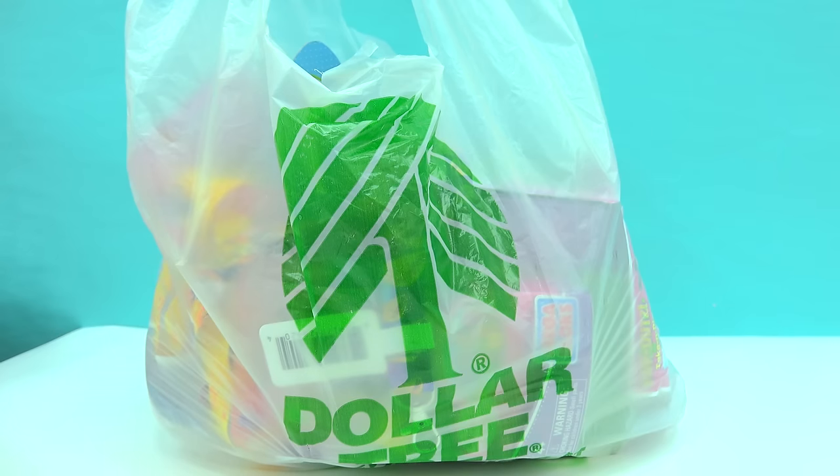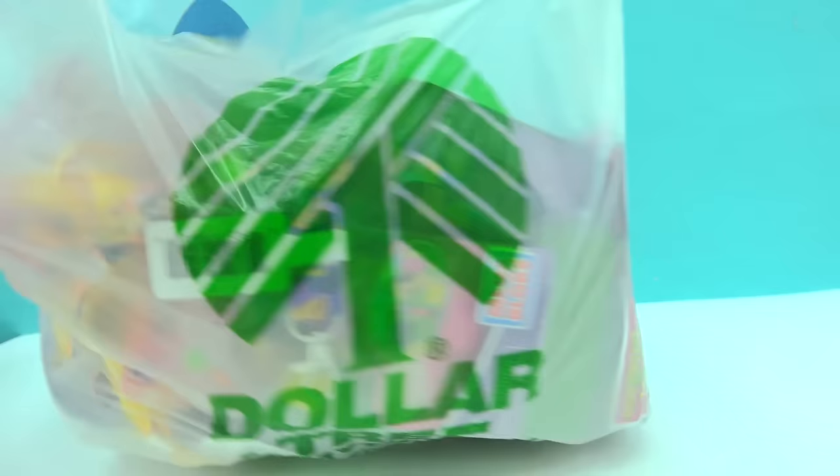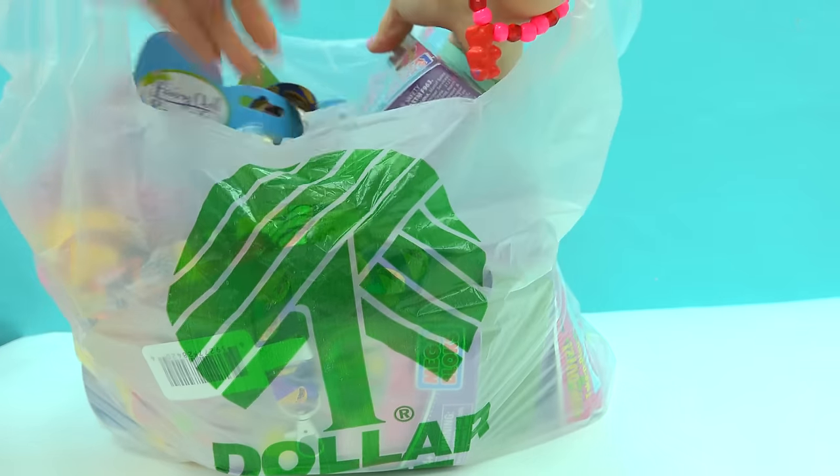Welcome back! Are you ready for a Dollar Tree haul today? Here we are with more Dollar Tree fun. I found some horse items, some non-horse items, and some other random stuff. Let's go ahead and get started with what I'm the most excited about.